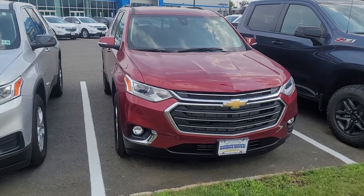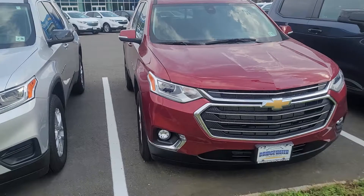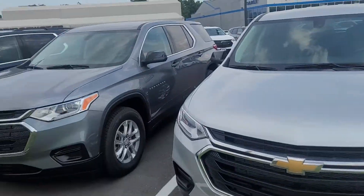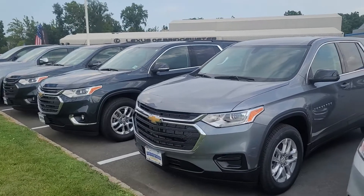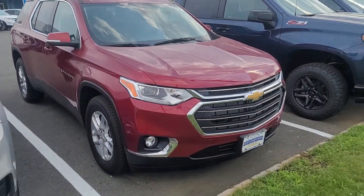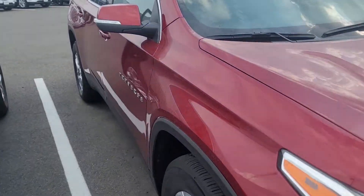Hi, Gregory Saeed Naqvi here at Bridgewater Chevrolet. Just want to help you get a closer look at our Cherry Red Tint Coat Traverse. We have quite a few other options, even an RS package in graphite and white. This one's a 1LT all-wheel drive cloth with the bucket seats.